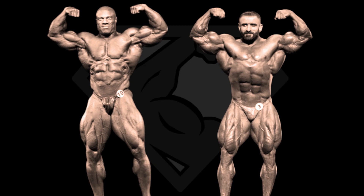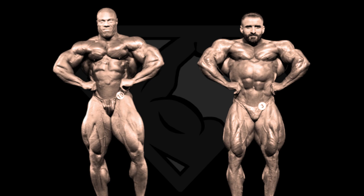Next pose is the lat spread, and this is Phil's least impressive pose, even before he had the stomach issues. Structurally speaking, he is narrower than Hadi, and in this pose the accent is put on lat width and V-taper, and Hadi has the upper hand in both cases. Hadi Choopan wins both front poses in my opinion.